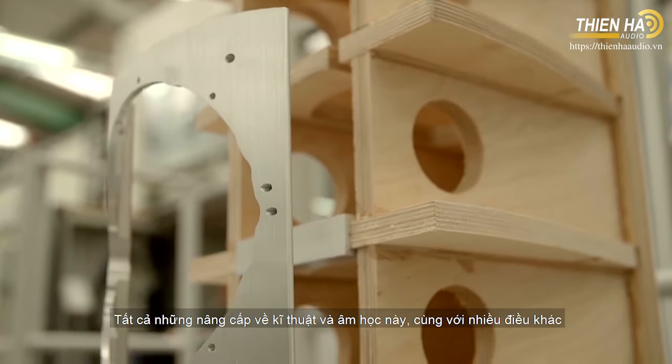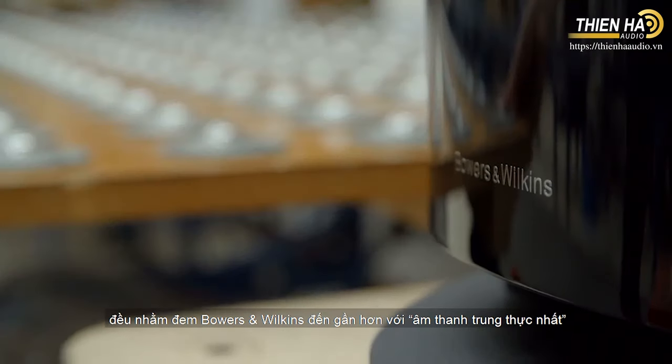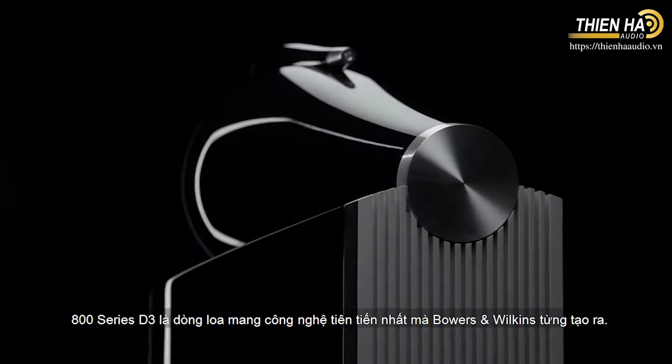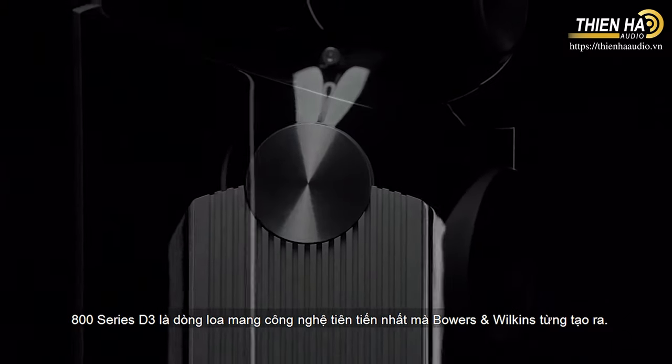All of these acoustic and engineering developments, plus many more, come together to bring Bowers & Wilkins closer than ever to the goal of true sound. The new 800-series diamond is the most technically advanced range of loudspeakers ever conceived.